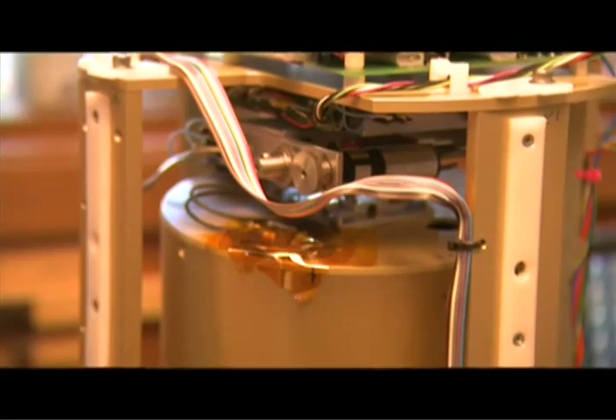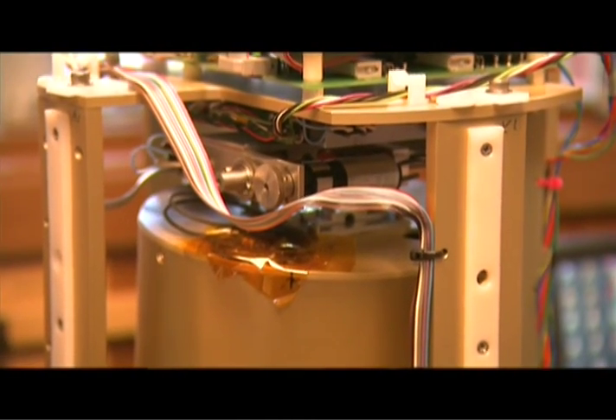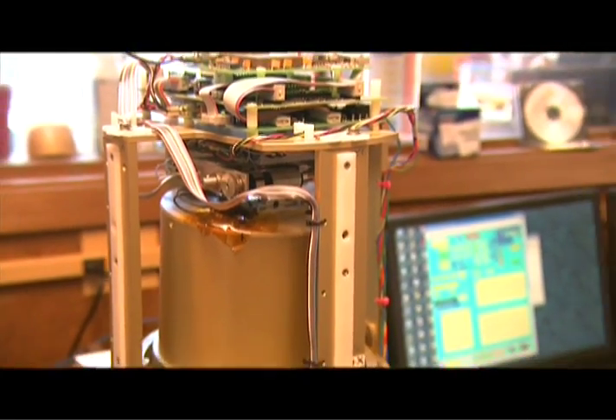We have a gravity meter, which is a commercially made device designed to work on land. A gravity meter is basically a very simple thing — it's a spring with a weight on the end of it. As gravity increases, the weight moves down and stretches the spring a little further. We've taken that sensor and installed it in a casing that can survive at the bottom of the ocean, with motorized gimbals to align it with the vertical and a computer to monitor all operating parameters and send the data to the surface.